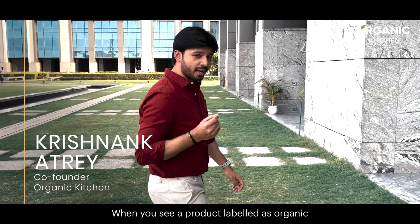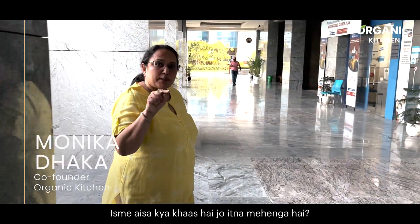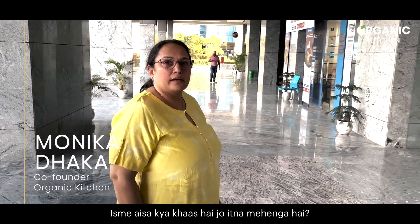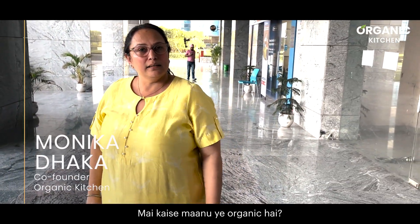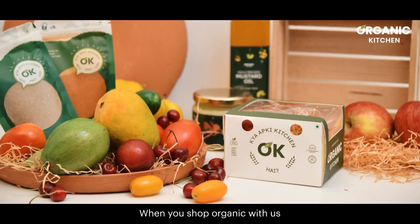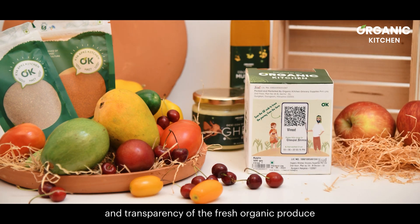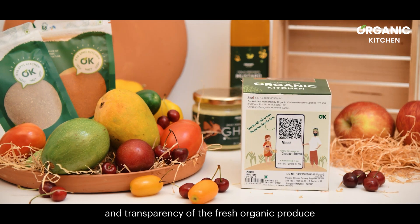When you see a product labelled as organic, what are the thoughts that run through your mind? You've got questions. We have got answers. When you shop organic with us, you get 100% traceability and transparency of the fresh organic produce.